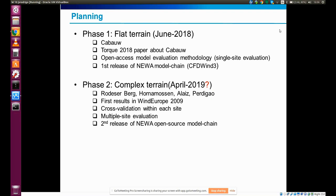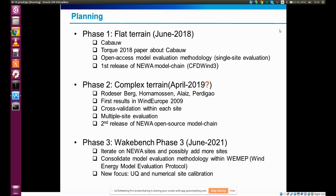The NIWA project will finish in April, but we plan to continue analyzing all this data in WakeBench, which has just started in its third phase and will continue until June 2021. The goal is to iterate on these benchmarks and incorporate more experimental data from all these sites we are leveraging next year. All these activities will hopefully produce a number of validation repositories, which we will connect with the Winnergy model evaluation protocol — the main deliverable of WakeBench.